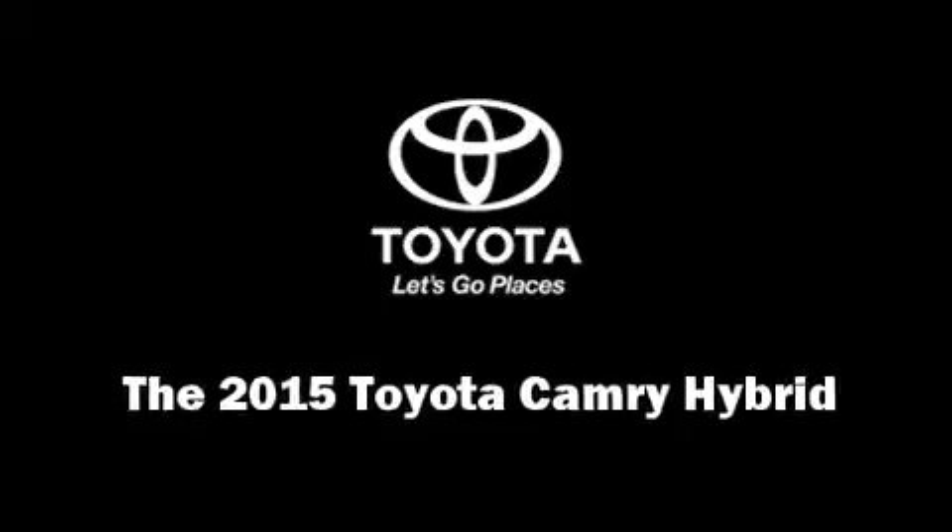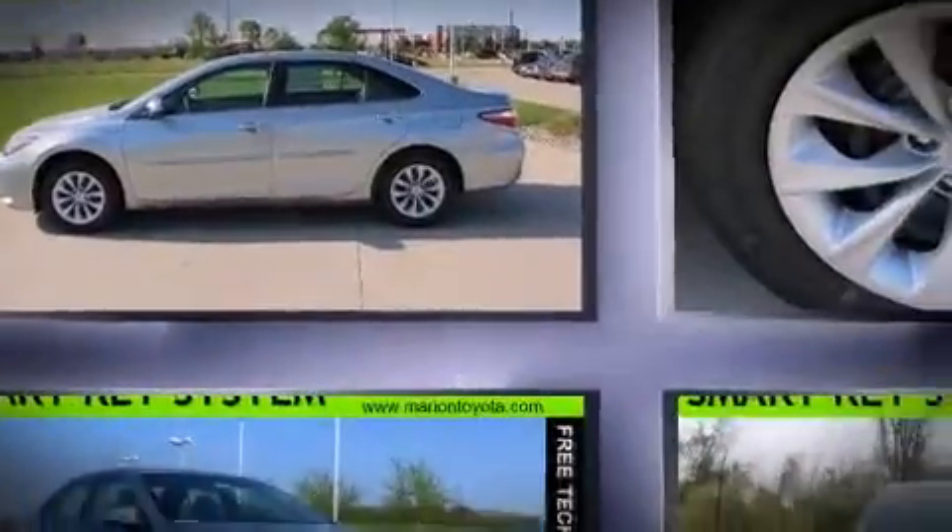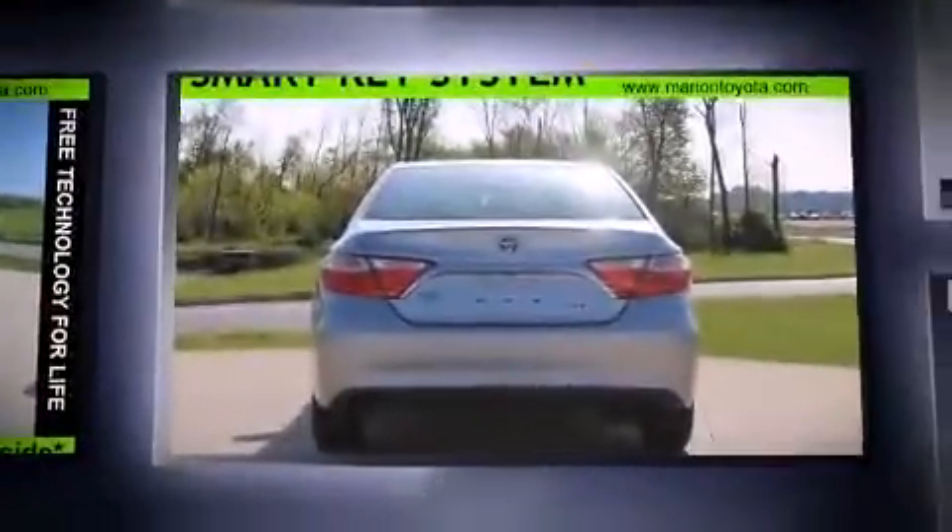Climb inside the 2015 Toyota Camry Hybrid. This four-door, five-passenger sedan is waiting for you to take home. It features an automatic transmission, front-wheel drive, and a 2.5 liter four-cylinder engine.